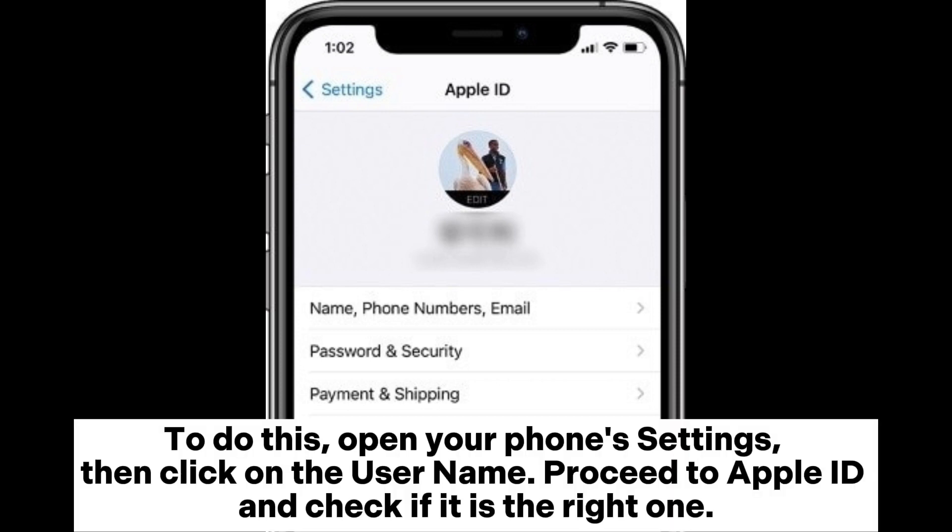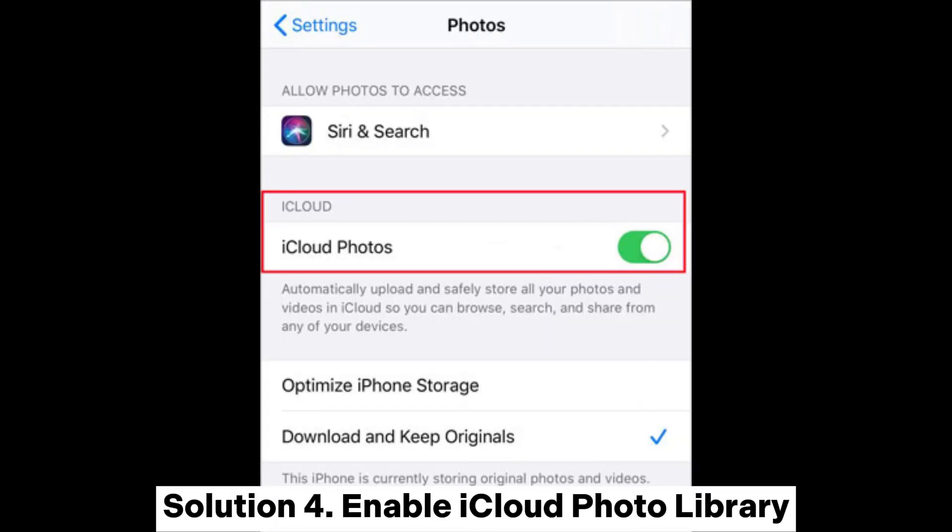To do this, open your phone's settings, then click on the username. Proceed to Apple ID and check if it is the right one.